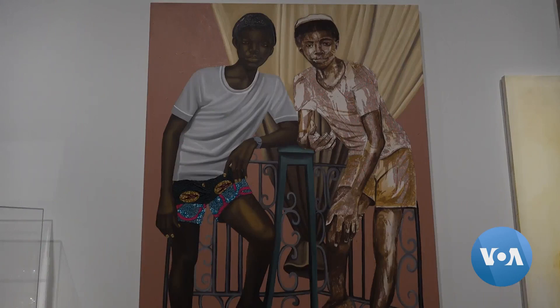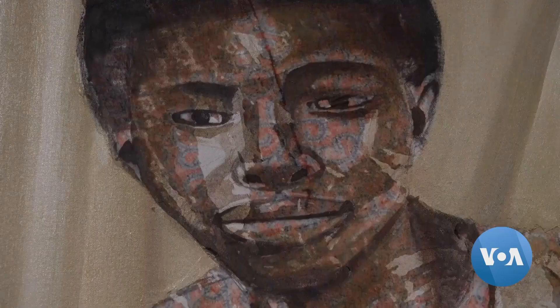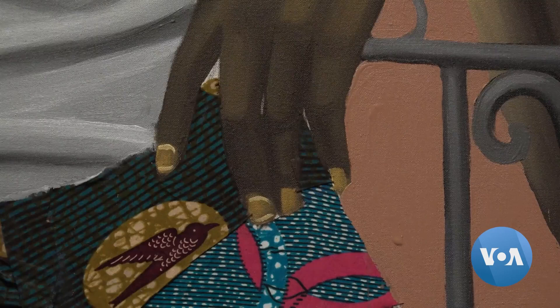Ghanaian painter Cornelius Anors Abokeh was acquired by the museum last year. The ways in which he's created the image is that he's also applied fabric to it. There are textiles from Ghana and from Africa in general added onto the painting itself, and it adds this kind of richness.